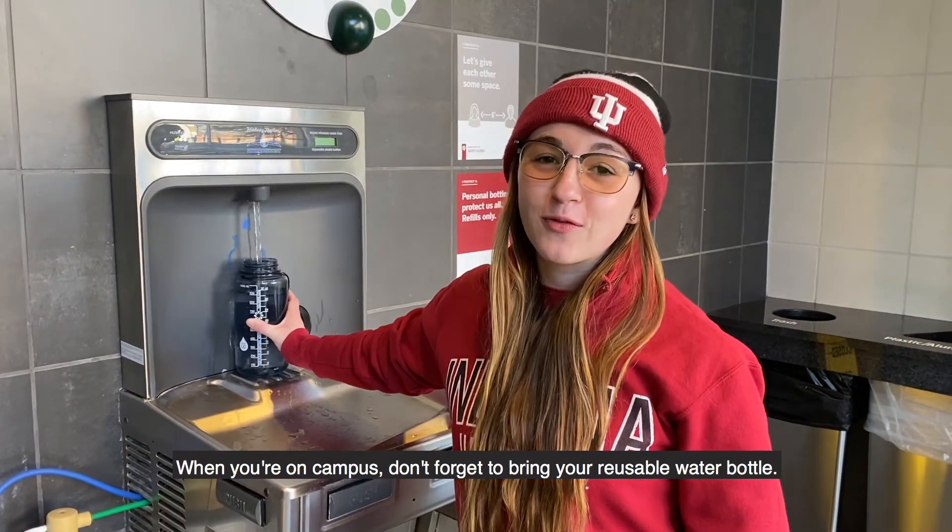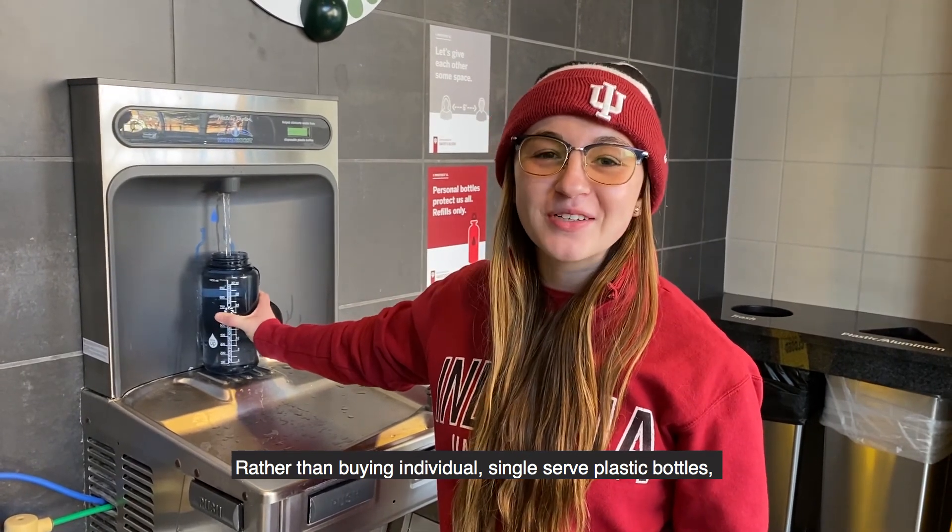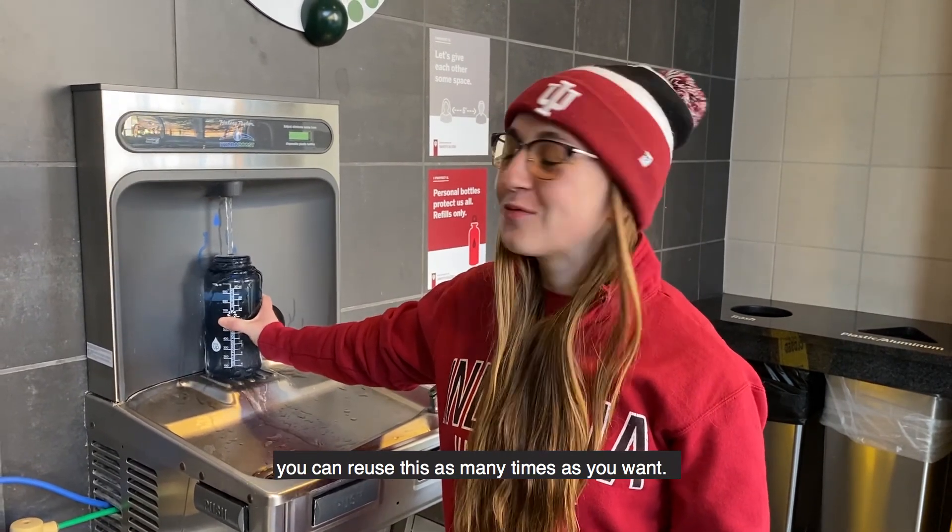When you're on campus, don't forget to bring your reusable water bottle. Rather than buying individual single-serving bottles, you can reuse this as many times as you want.